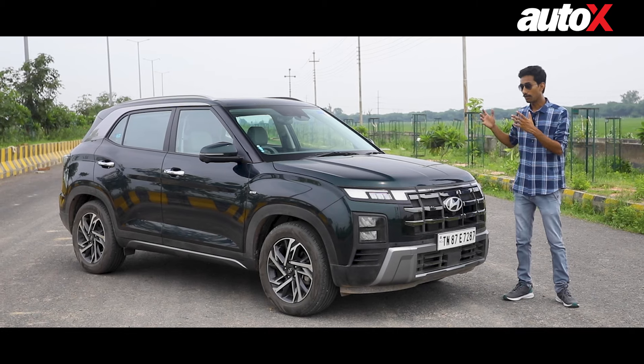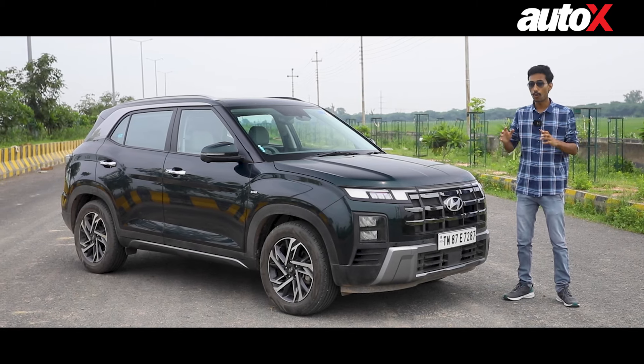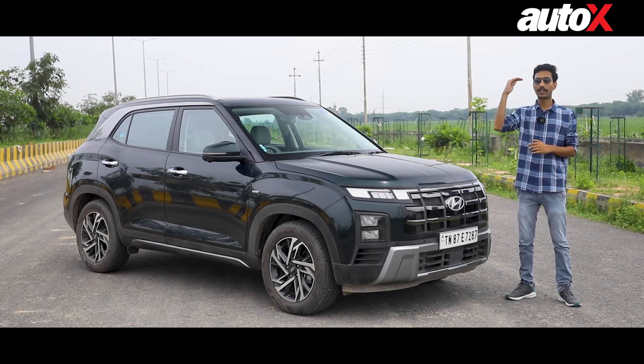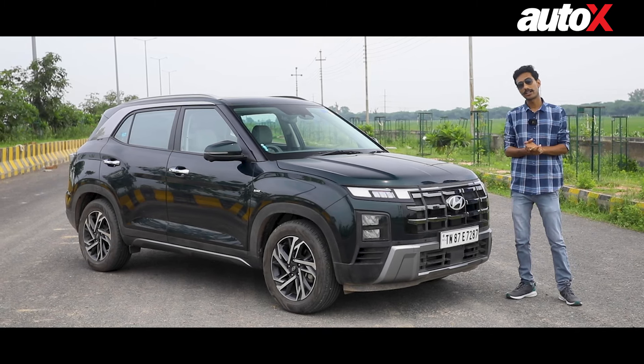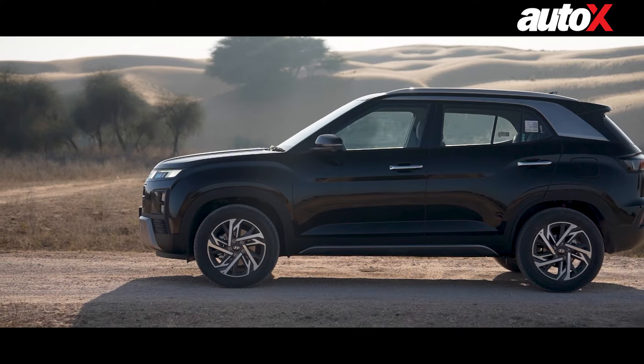Not too long ago, these autonomous driving aids used to be a luxury feature only available in top-of-the-line and very expensive vehicles. But thanks to products like the Hyundai Creta, you now have them at a much more affordable price.